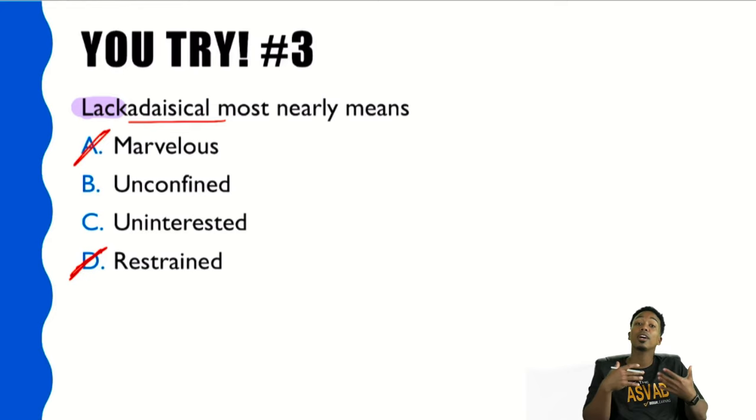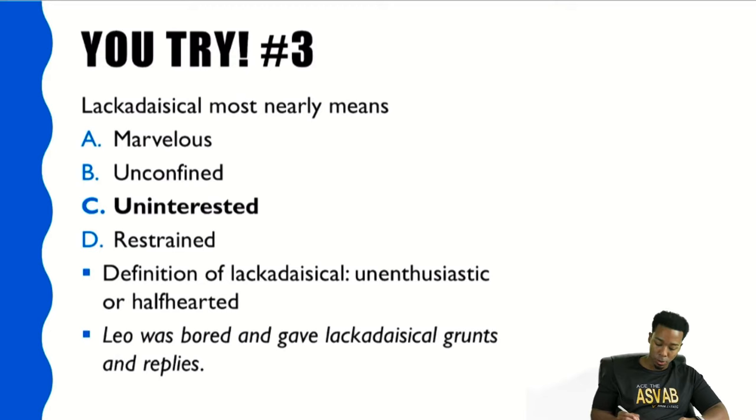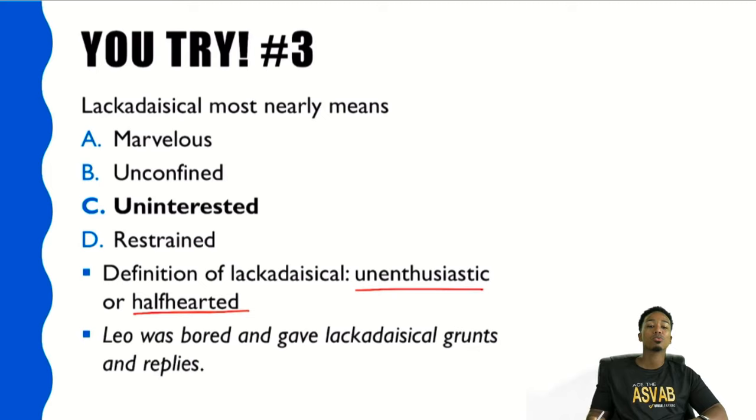The answer is C — uninterested. The word 'lackadaisical' means unenthusiastic or half-hearted. Write that down — you've got to learn these words. In a sentence: 'Leo was bored and gave lackadaisical grunts and replies.'